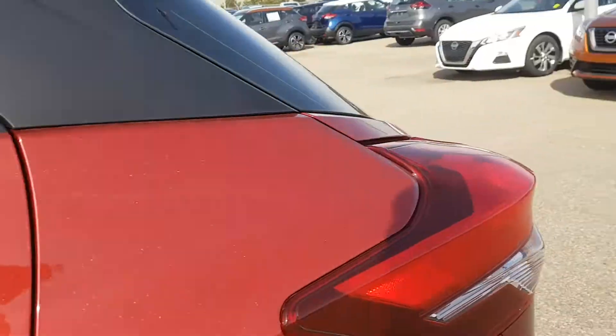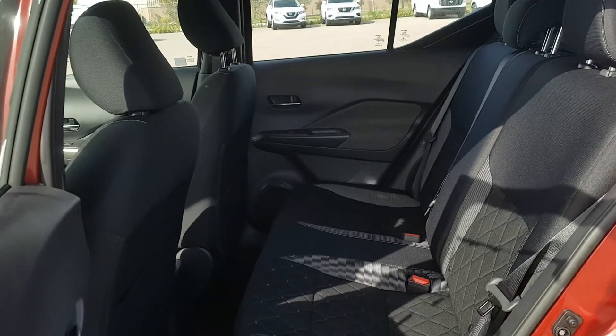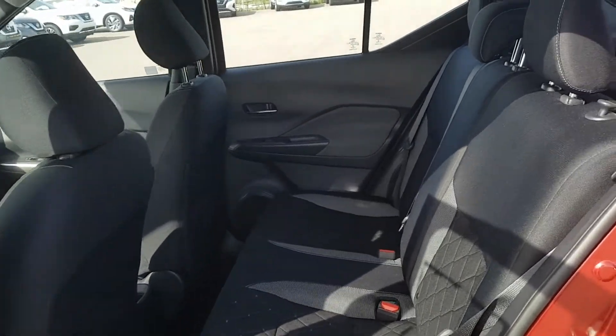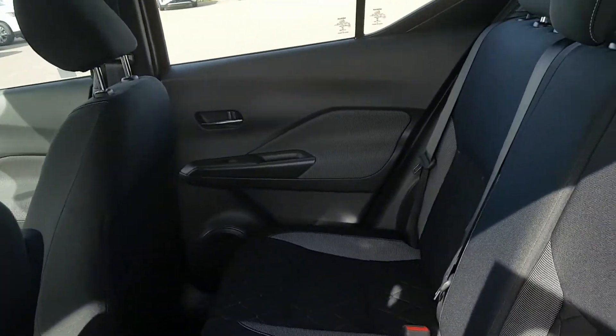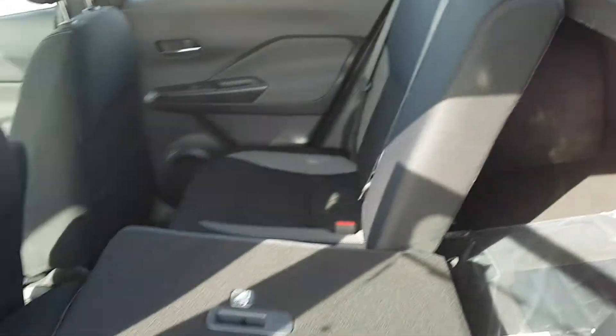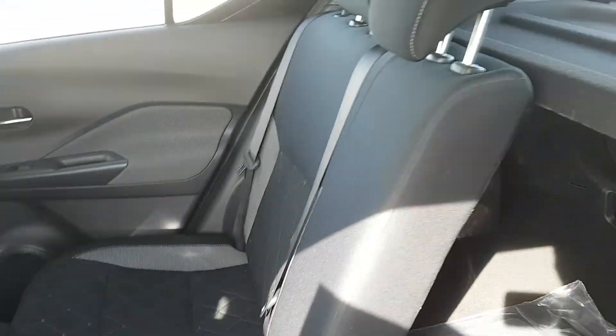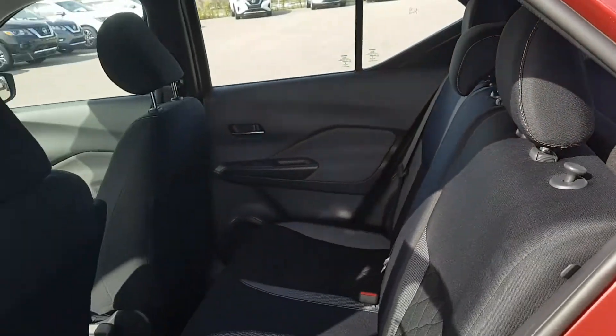Now we'll go look at the back seats. Again, really nice cloth seats — pretty spacious for a vehicle this size. Your passengers will definitely be comfortable. This little tab right here, you pull up and the seat comes down nice and easy, giving you more trunk space if you're ever hauling around furniture or whatever it might be.